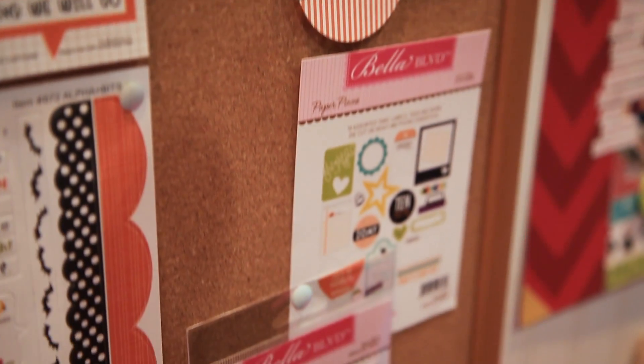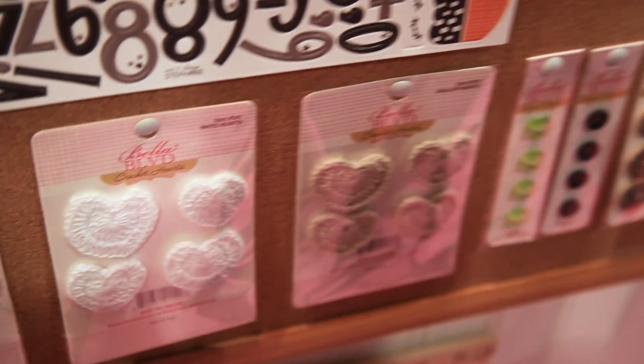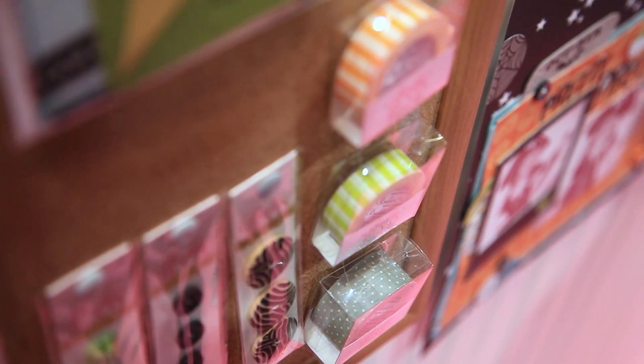We have the coordinating embellishments on the bottom: all of our crocheted hearts, buttons and designer tape, which will perfectly coordinate with all of your projects. Trick or treat!